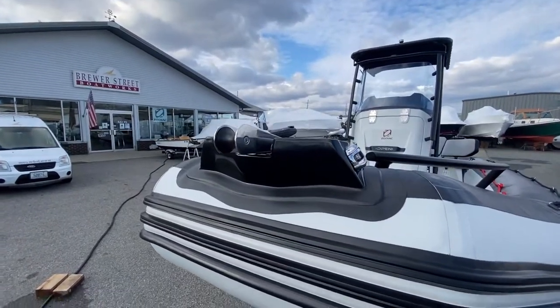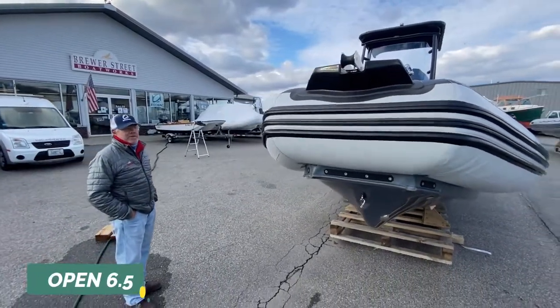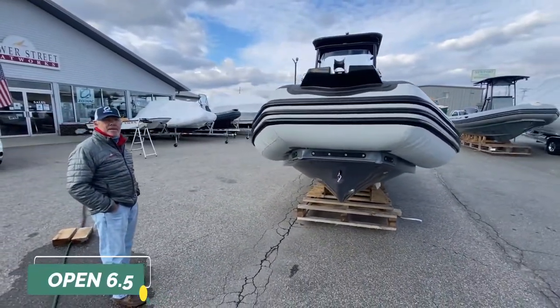Feel free to give Morgan or myself a call to discuss the boat in more detail. We'd be happy to talk to you about its additional features and pricing. Thank you very much.